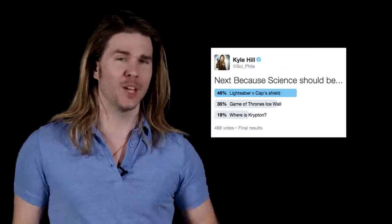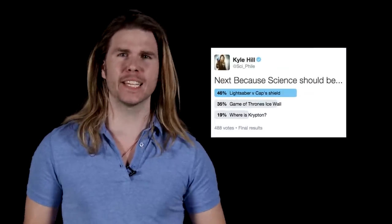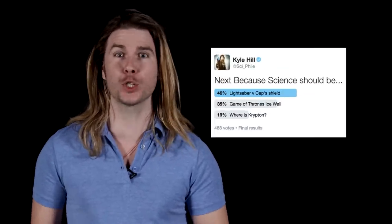So I gave my lovely Twitter followers a choice, and you all responded. This episode is going to pit a lightsaber against Captain America's shield. Analyzing a more civilized weapon and a World War 2 secret science project? Yeah, I could do this all day.